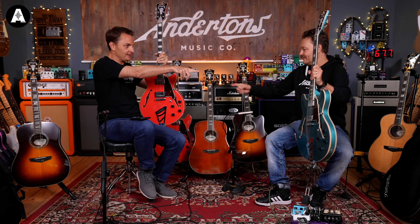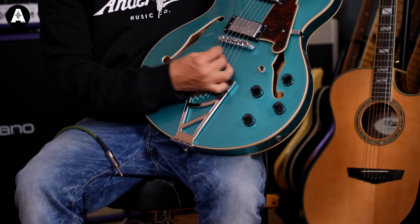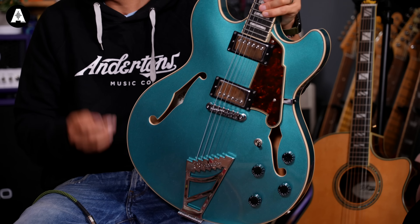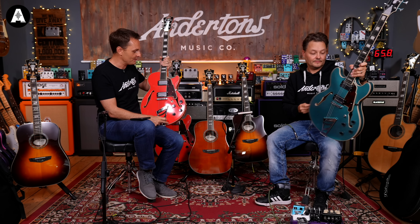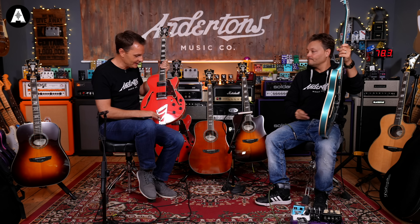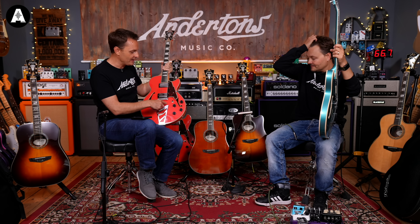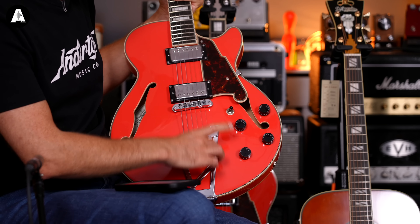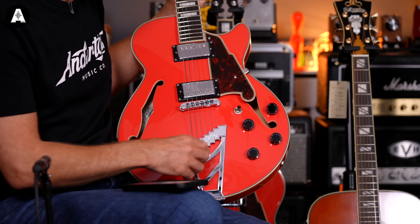So this double cut model - the blue and the red double cut model - they are called the Premier DC Double Cut. I love this. It's very much in the 335 kind of vein - it's a laminate maple body with a centre block down the middle. It's got Seymour Duncan design pickups in it, which is killer. It's got this floating tailpiece, very very Art Deco again. Classic D'Angelico style.